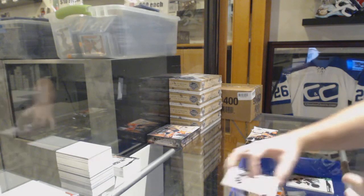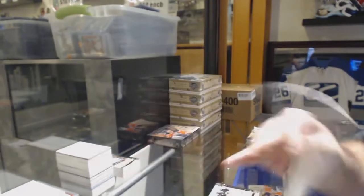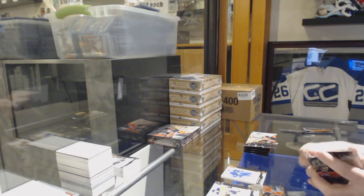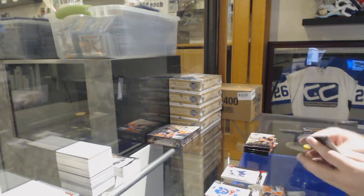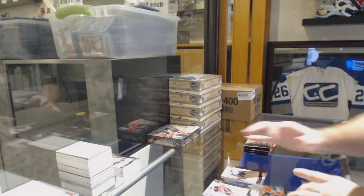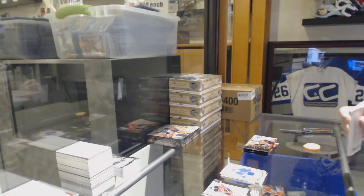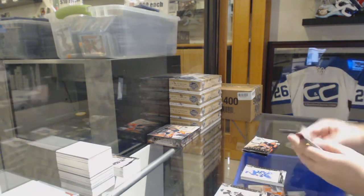Number 65, dual jersey patch of LeTang for the Pittsburgh Penguins — jersey patch. $299 for the Maple Leafs, John Tavares. Number 85 for the Winnipeg Jets, Patrick Laine. Remnants jersey of Buchnevich for the Rangers — Pavel Buchnevich. $699 for the Tampa Bay Lightning, Nikita Kucherov.